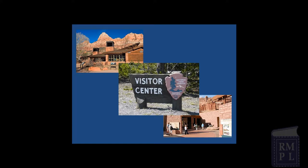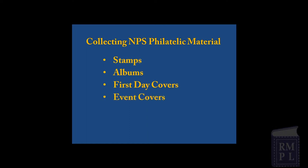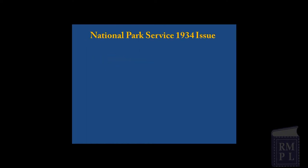Many opportunities are also provided for people to visit, enjoy, and learn. Collecting philatelic material about the National Park areas can take many different forms, including stamps, albums, first day covers, event covers, post offices, and postmarks. With stamps, you could begin with the series issued in 1934. This was the first set of U.S. postage stamps to depict national parks.